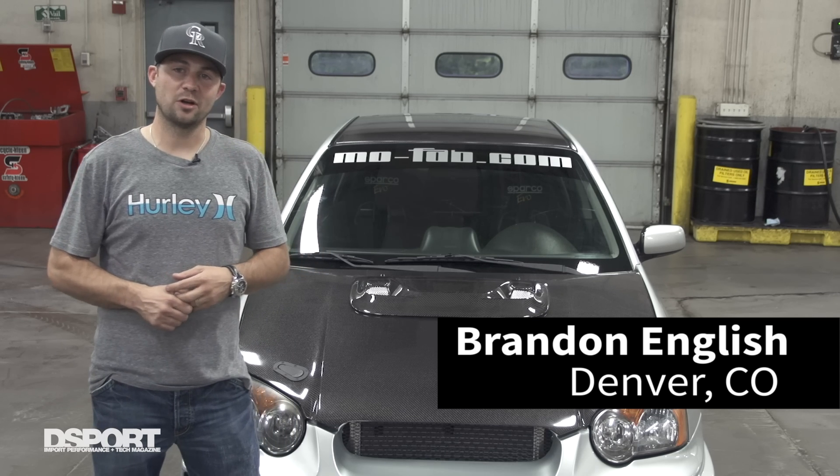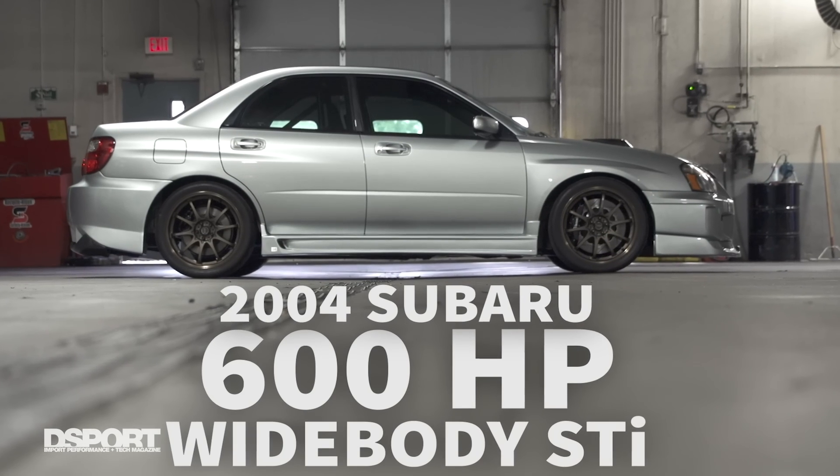My name is Brandon English. I'm from Denver, Colorado. Got a 2004 Subaru STI here.